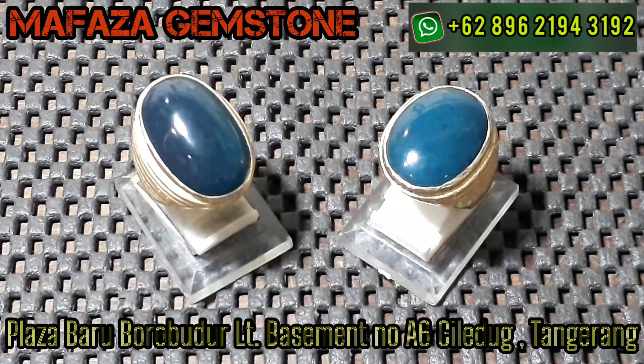Buat yang baru bergabung jangan lupa ya guys di like, komen, di subscribe channel ini guys. Biar tidak ketinggalan berita terbaru tentang Batu Nusantara maupun Batu Mancanegara guys. Biar makin semangat lagi, bikin konten menarik juga nih.